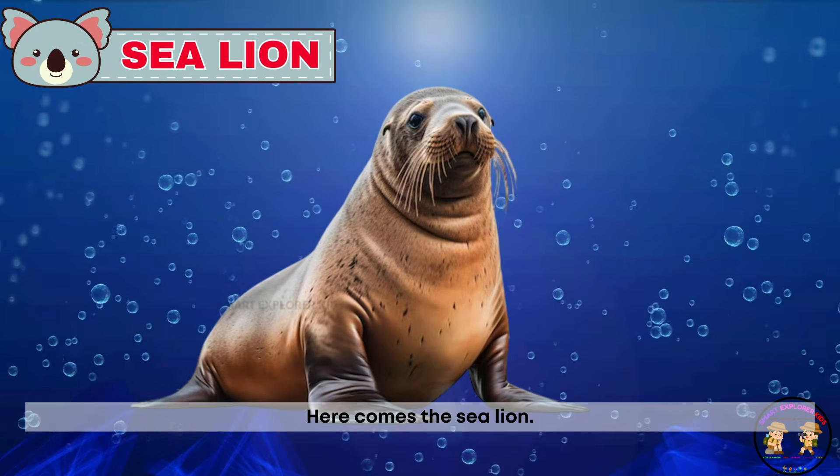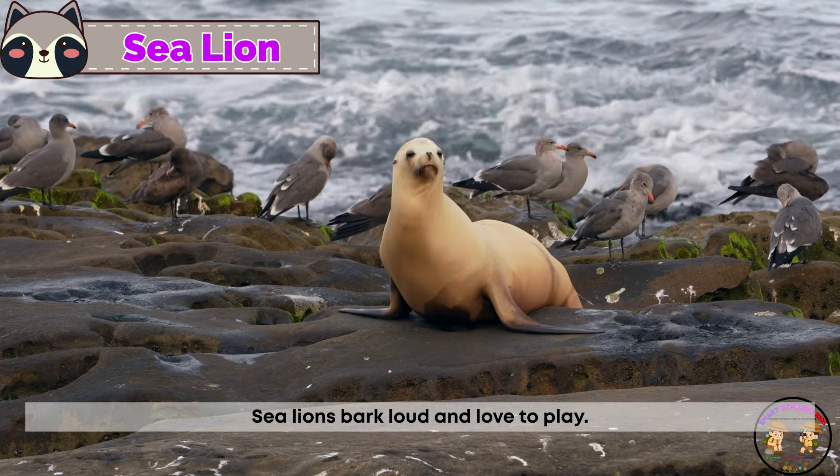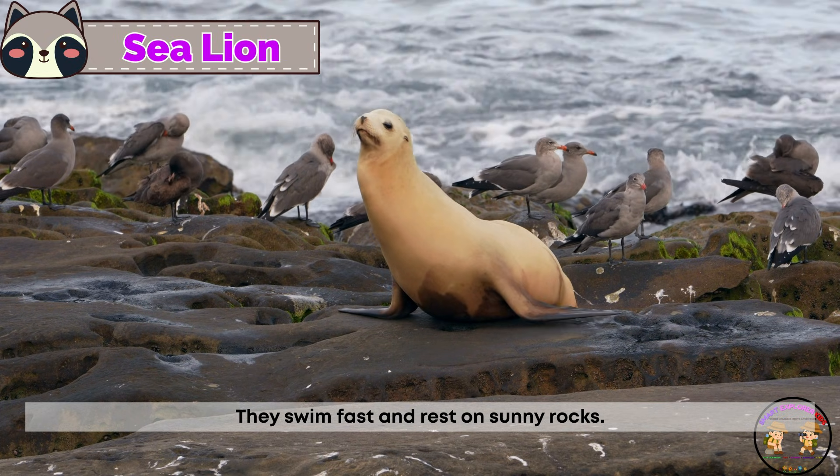Here comes the sea lion. Sea lions bark loud and love to play. They swim fast and rest on sunny rocks.